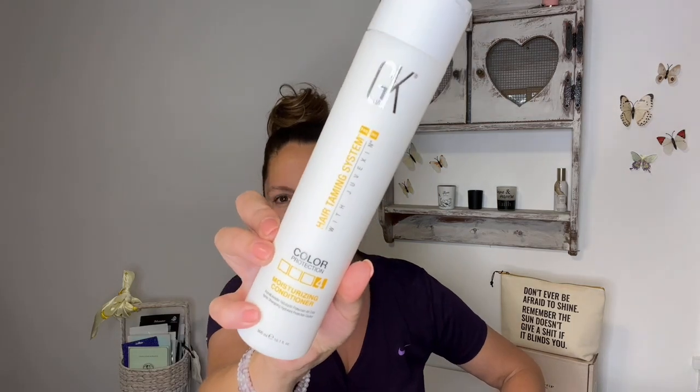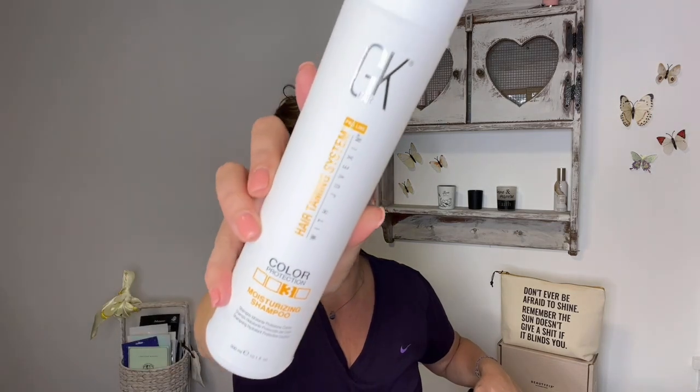This is the color protector — I do have highlights, so this is perfect. It's a number four, pure moisture for your hair. This smells so good — pure hydration, and I love anything hydrating. This is the number three hydrating shampoo. This size is great. Hair taming system by GK Hair. It smells really good, it has a scent that stays as you're blow drying. I love that.